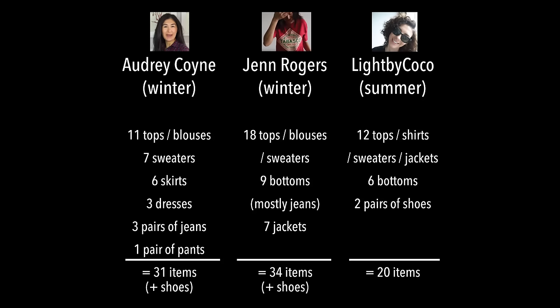I found three YouTubers who have capsule wardrobes and who have done good videos about that topic — good because they show each piece very well so you can really see what they're talking about, and they name the brands. So it's good for inspiration purposes. I link the videos down below; I encourage you to watch them. What I specifically looked at in those videos are the proportions. Audrey Coyne built a winter capsule of 31 items. Jen Rogers also built a winter capsule and came down to 34 items, including the shoes. Coco from the channel Light by Coco built a summer capsule — she's fine with 20 items.